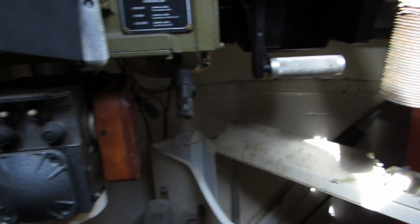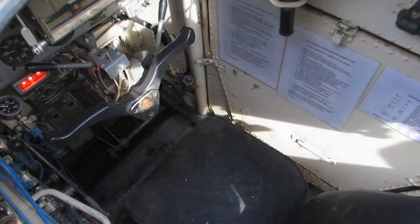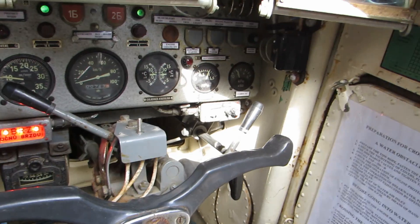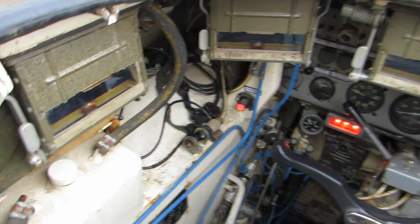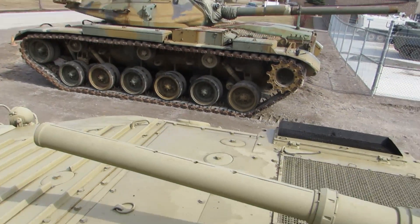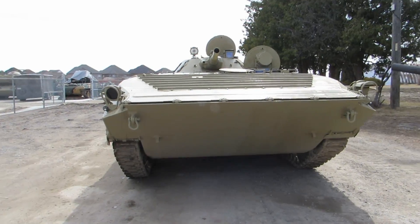The BMP-1 weighs 13.2 tons with a main armament of a 73mm semi-automatic gun. The vehicle has a crew of three — commander, driver, and gunner — and is protected by 33mm of armor. The BMP-1 has an operational range of 300 kilometers and can carry a section of eight infantry in addition to the vehicle crew.